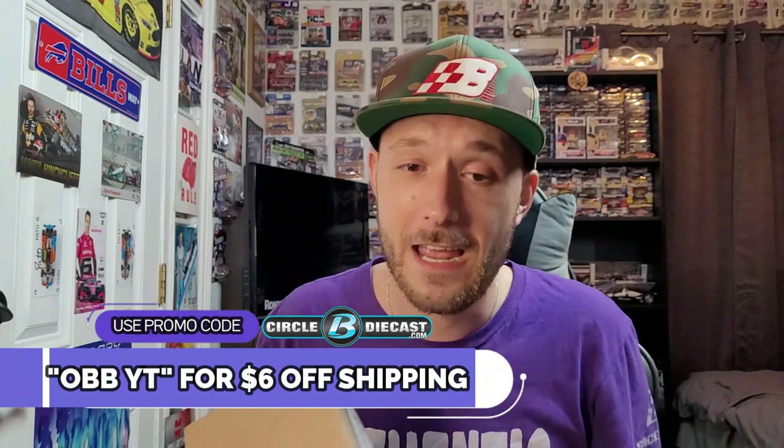What is up, y'all? This is OBB, the Diecast News Guy, and yes, I am back with another video for you guys. You guys probably wonder what's been a holdout with some of the newest diecast reviews. Well, I was waiting for this special video, because if you guys are ready for some 2023 NASCAR diecast, you might be in luck — I got a box right here from our good partners at Circle B Diecast. Go ahead and use promo code OBYT to get $6 off the shipping. Remember, you'll basically get free shipping if you get like five to six cars. Use that code, because diecasts are pretty expensive.